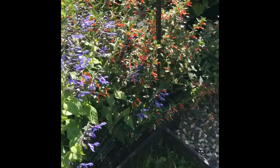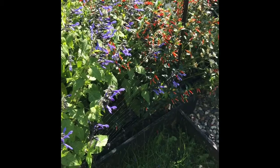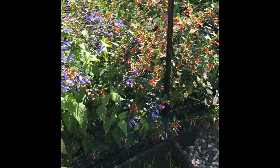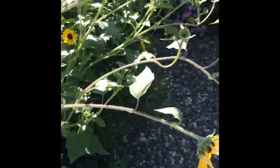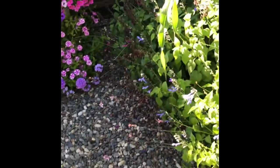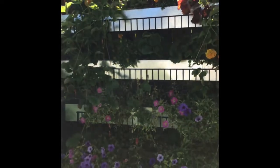These plants — the hummingbird comes and visits. I've seen it a few times. Up until that point, I hadn't seen hummingbirds here ever. I think I've seen one in the four years that I've lived here. And then I planted these plants, and now I've seen it a few times.